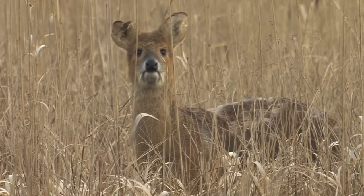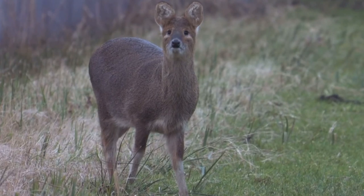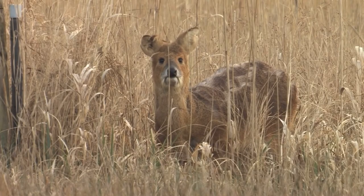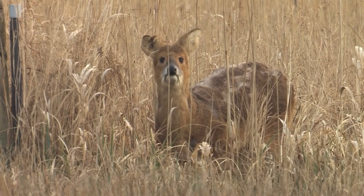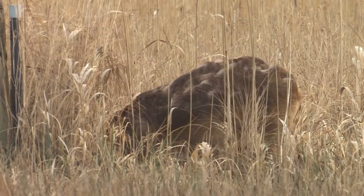Amazingly, it's now thought that the British population of Chinese water deer actually makes up around 10% of the global population. They can mainly be found in Cambridgeshire, Bedfordshire and Norfolk, though there are also scattered populations elsewhere in the UK. They prefer living in reed beds, river shores, woodlands and fields, which makes the wet fenlands of Cambridgeshire and Norfolk ideal for them.